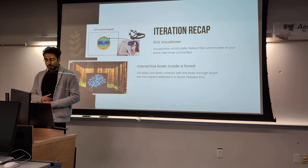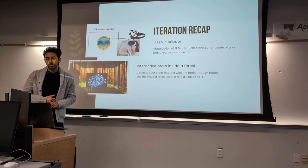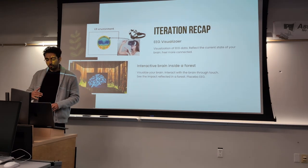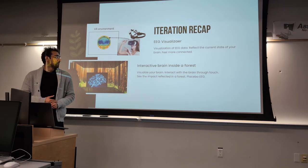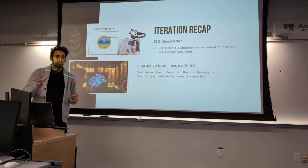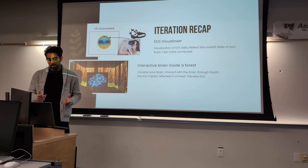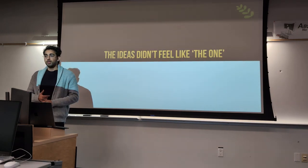To give an example, these were some of the initial iterations. Originally I wanted to connect an EEG device to users as they're in the VR experience and essentially display that EEG data. Then I thought about having something more interactive where they're inside a forest and interacting with a brain. I would go back and forth — sometimes I wanted them in a forest, then inside a brain, and I realized I wasn't going anywhere after a bit.